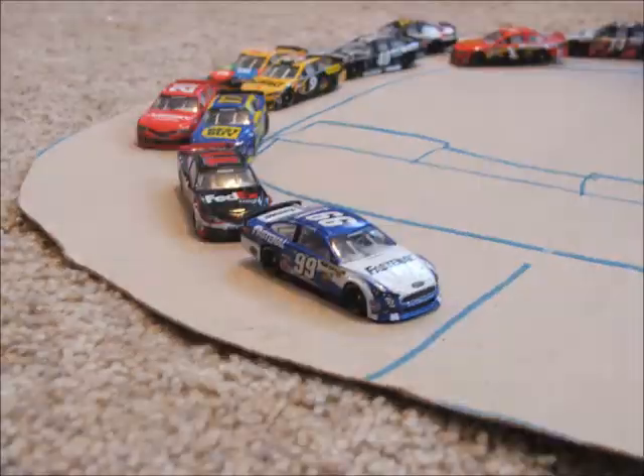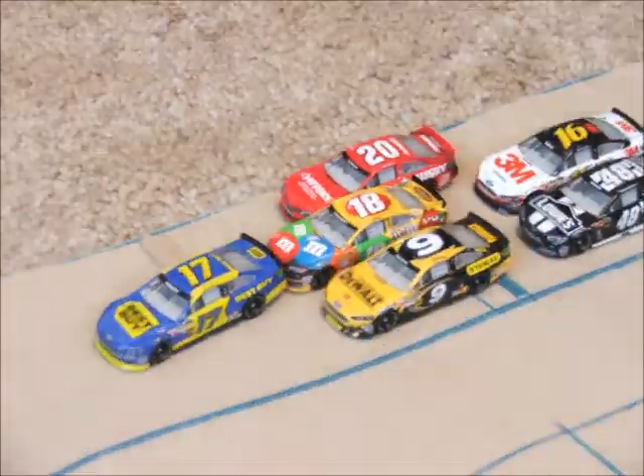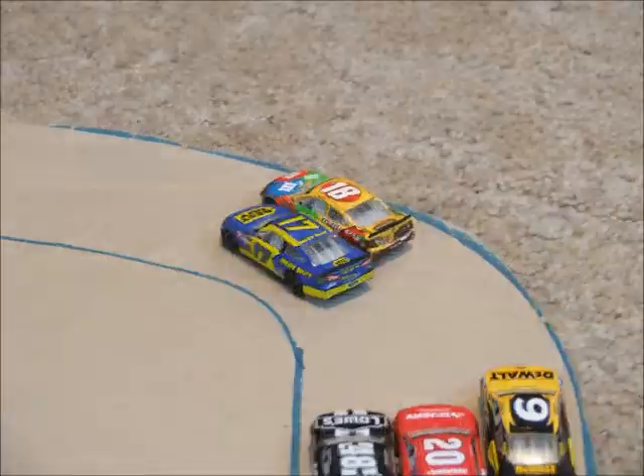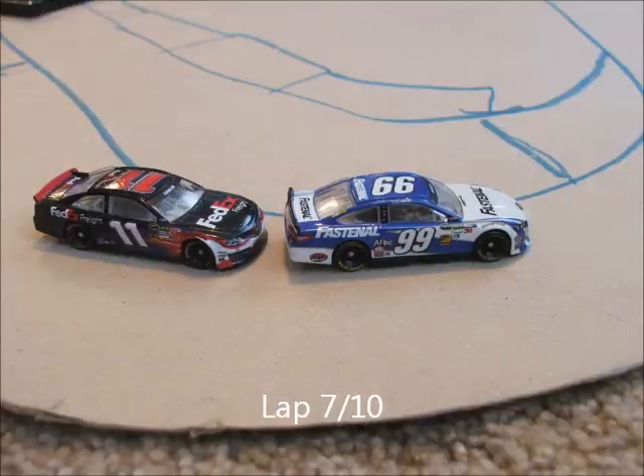Edwards gets a good jump and Hamlin's going to clear his teammate Kenseth for second. Now Stenhouse into third — this is a huge battle for third going on right now. And whoa, Ambrose gets loose now with 4 laps to go.